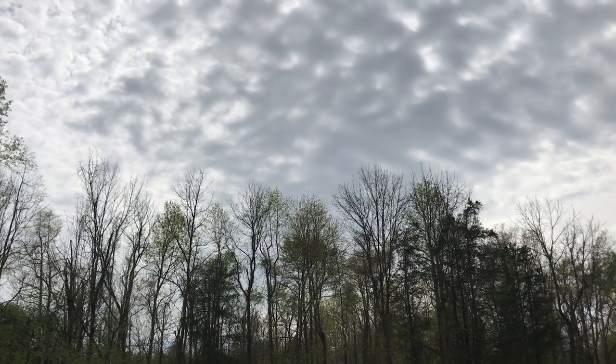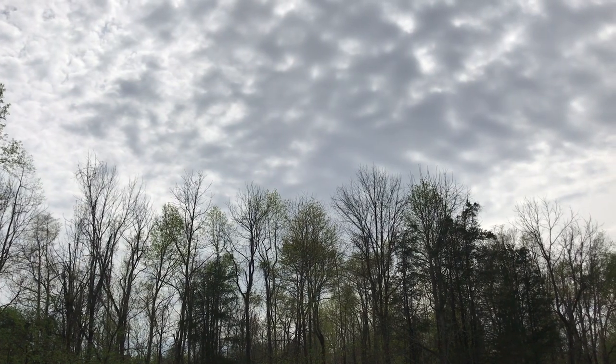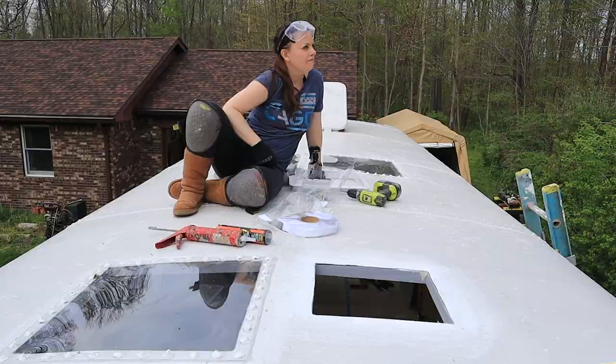These gray clouds in the sky are making me nervous. The forecast says there's no rain, but it has been known before to be wrong, and we have a hole in our ceiling. I just hope we get our fan in and the glue dries in time.